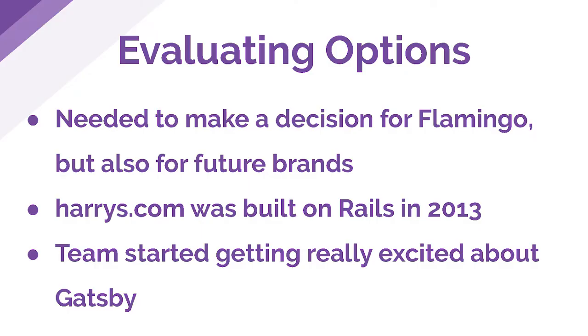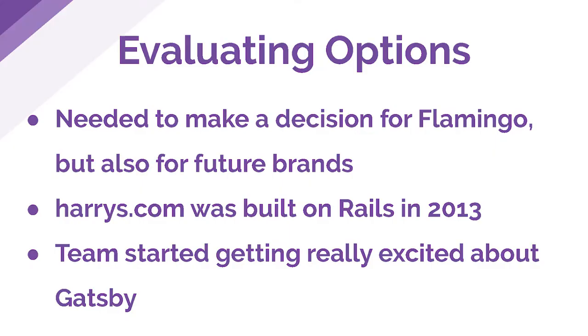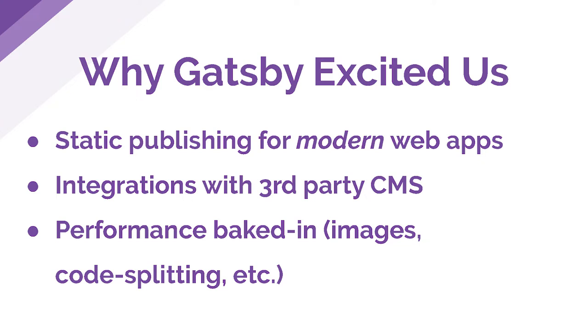We were tasked with making a decision for the new technical stack for the front-end of Flamingo. It wasn't just about choosing a stack for Flamingo — we actually have plans to launch new brands moving forward, so we wanted to pick a new front-end stack that could scale out to multiple new brands in the future. Harry's.com was built as a Rails app starting in 2013, and that's been a really successful website, but we also wanted to look around and see what the state of the art was. It was around this time that we started finding out about Gatsby, and we started getting really, really excited about it.